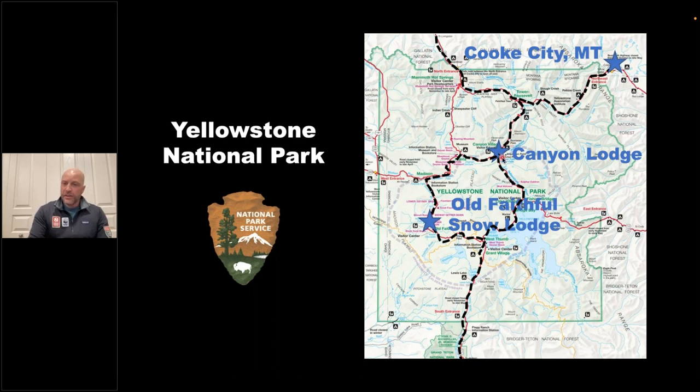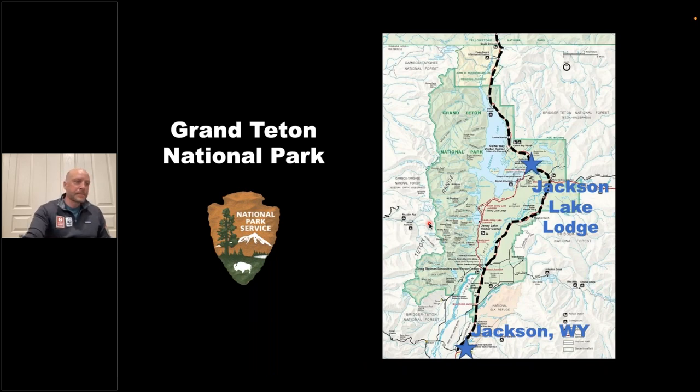On some departures we spend a night at Canyon, near the Grand Canyon of the Yellowstone and the upper and lower falls on the Yellowstone River. Some departures we spend the night at the Old Faithful Snow Lodge — one of the highest concentrations of geothermal features on earth is right out your window at the upper geyser basin. Moving into Grand Teton National Park, some departures stay at the Jackson Lake Lodge, right on the shores of Jackson Lake, and then one or two nights in Jackson, Wyoming.